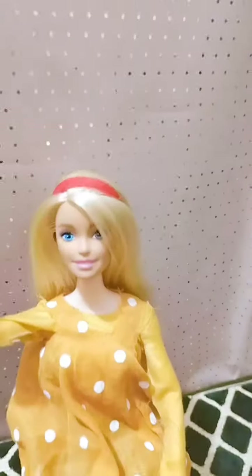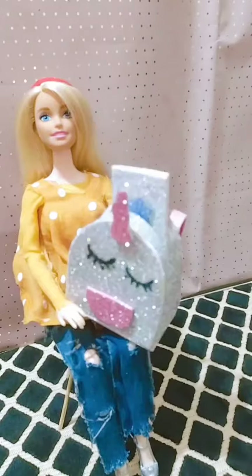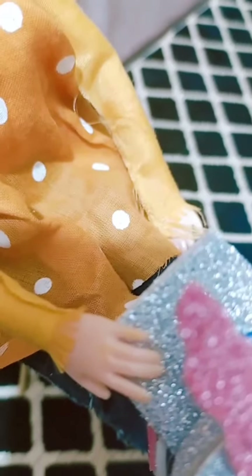Assalamualaikum and hi everybody! I'm very excited because I am doing the what's in my bag challenge, so let's begin. This is my cute unicorn backpack — I loved it very much — so let's see what's in it.